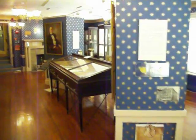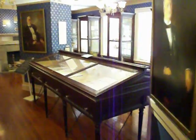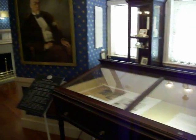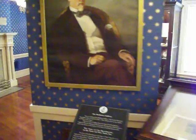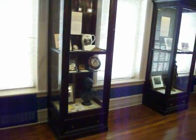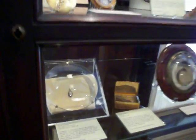We're at Fraunces Tavern Museum in New York City, and we're walking through the McEntee Gallery, which is one of the eight galleries on two floors here at the museum. There are many fascinating things to be seen relating to the American Revolution, but a few more fascinating than these two tiny objects.